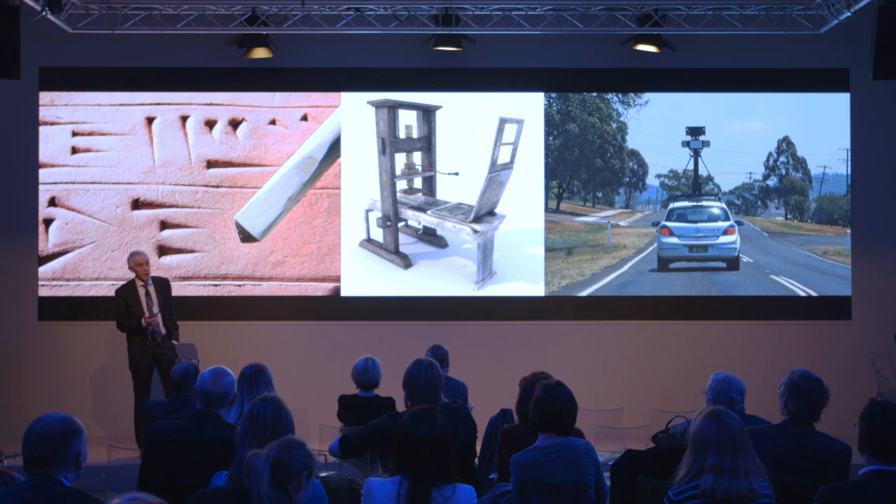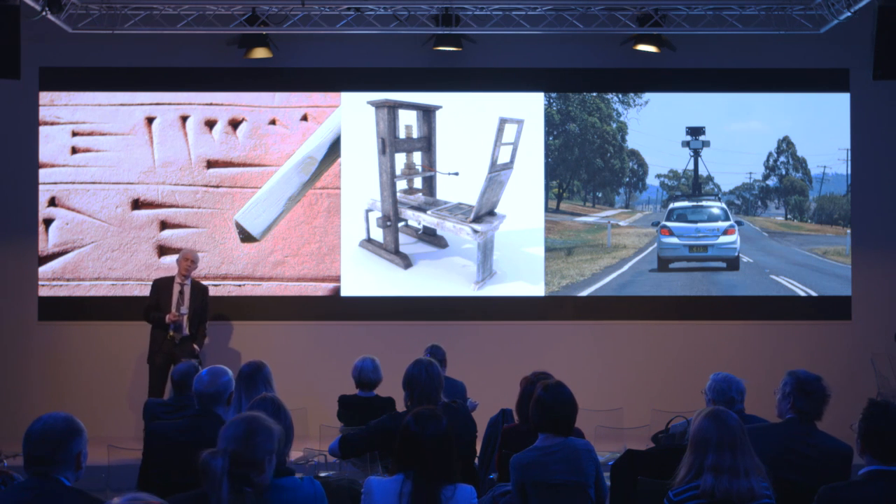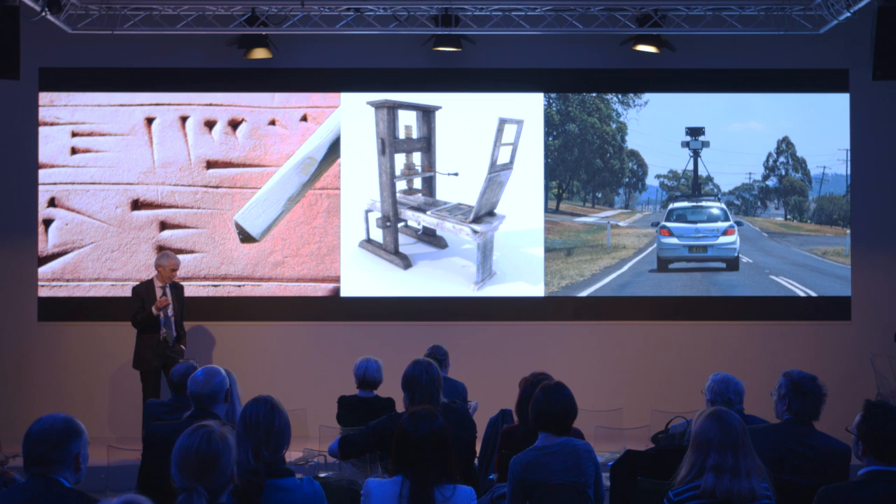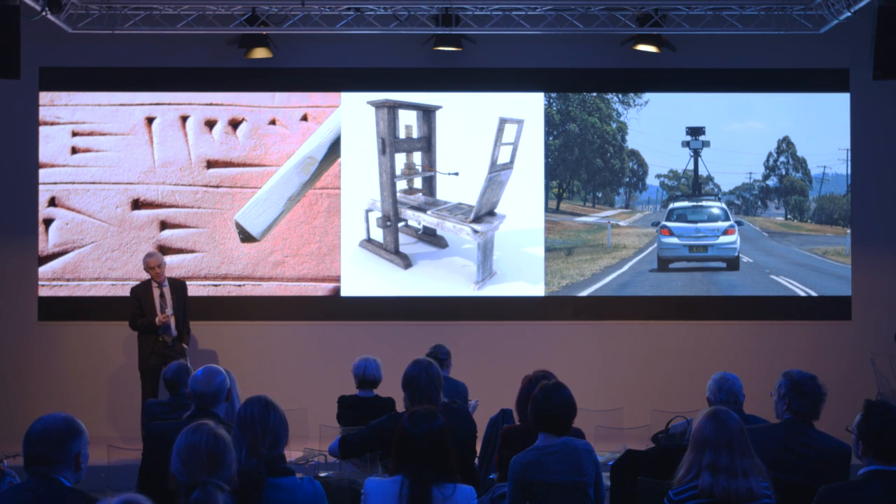Let's look at the technology behind these artifacts. The first one — you need a stylus to create the tablet. The center one, you need a printing press to print the book and probably some post-processing. And on the right side, you see a Google Street View car. Very different technologies leading to very different pieces of art.